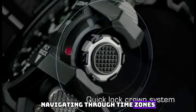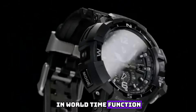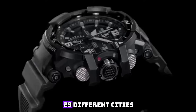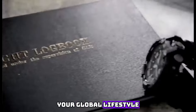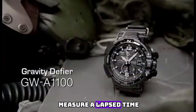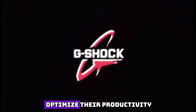Navigating through time zones has never been easier, thanks to the built-in world time function. With a mere glance at your wrist, you can effortlessly access the time in 29 different cities, ensuring you're always in sync with your global lifestyle. The one-touch time recording function allows you to effortlessly measure elapsed time, perfect for world travelers.